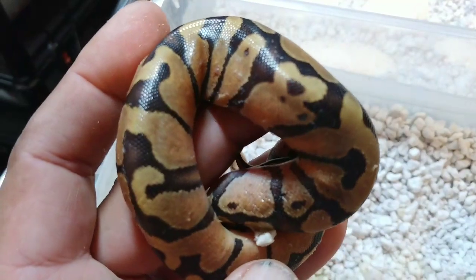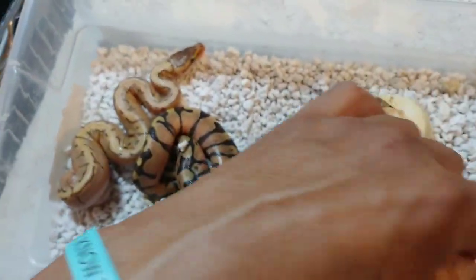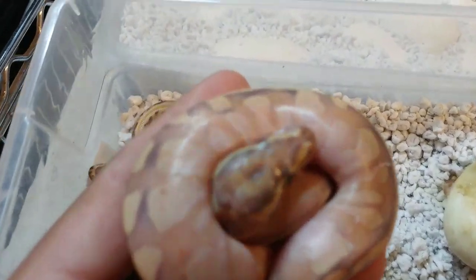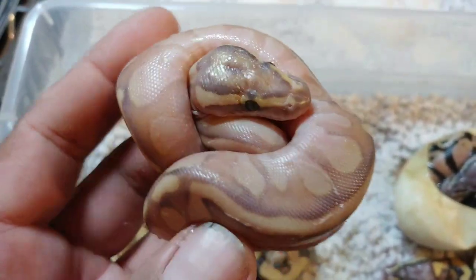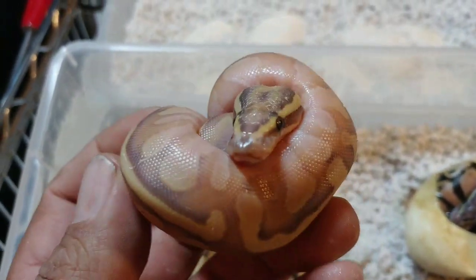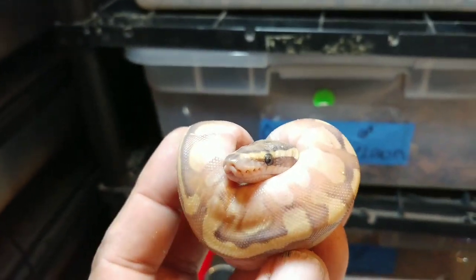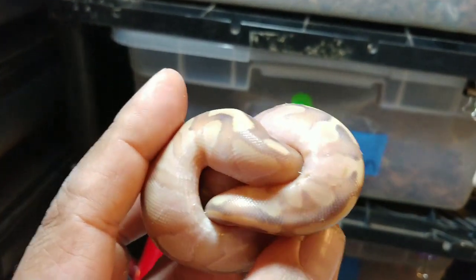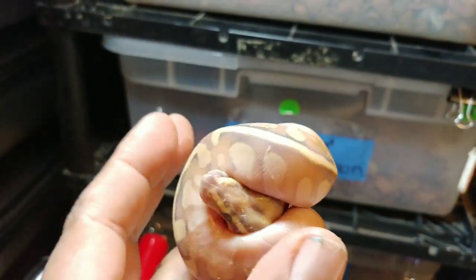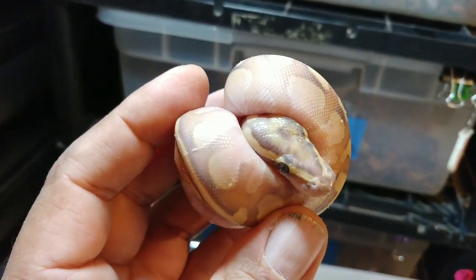This next one looks like just an Enchi. And then this next one - I think this is the best one in the clutch, and I don't even know what it is to tell you the truth. But this thing is a beautiful, beautiful animal. When I first seen it I thought I had banana. Beautiful animal - try to get it a little bit more in the light. Look at those patterns, those colors - fantastic. This one is not going to be going anywhere. Very nice animal, super happy.